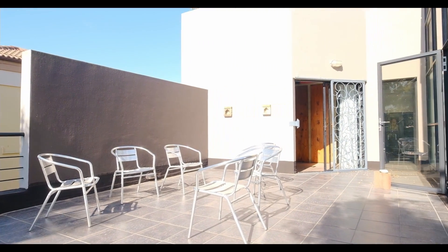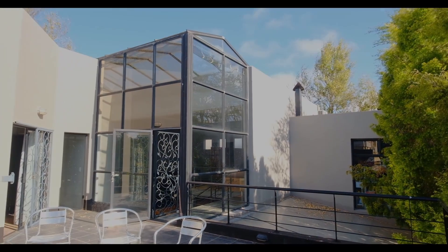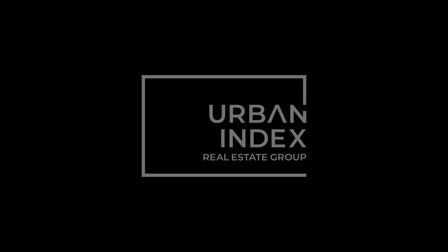But most of all it offers that feeling of belonging, knowing you have arrived home. Contact Urban Index and make the move.